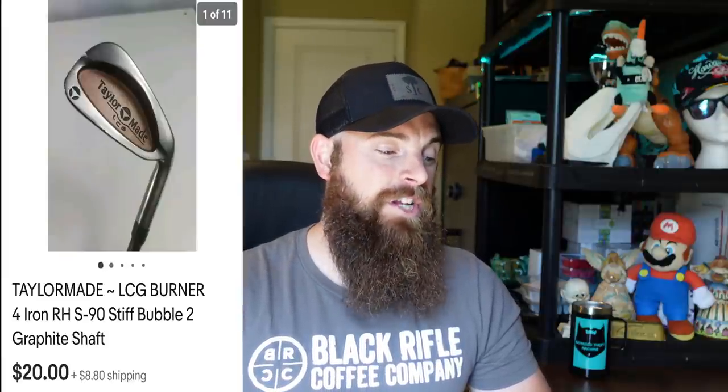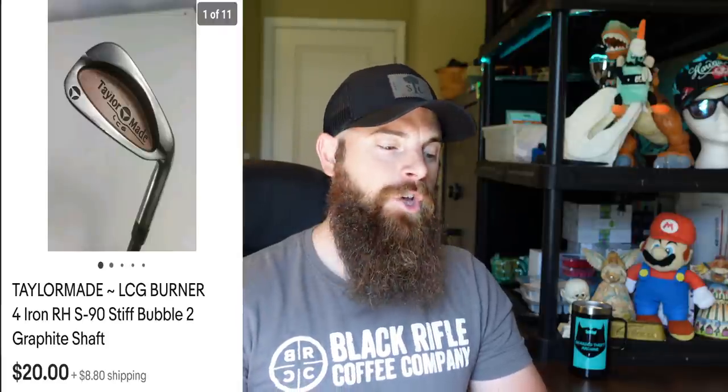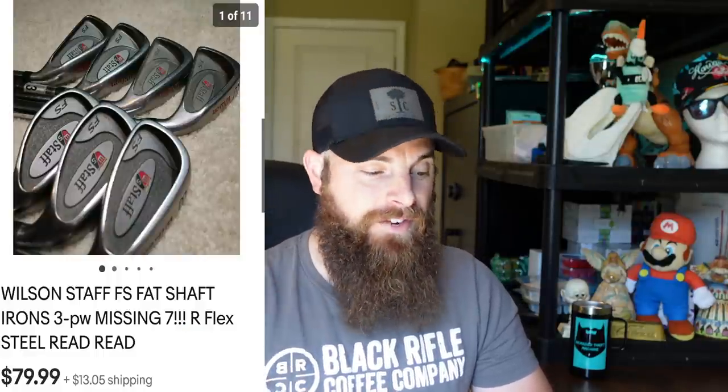The TaylorMade LCG Burner 4 iron, right-handed, S90 shaft — the bubble shaft — went for $20 plus shipping. Got it for $3 at the Goodwill. The S90 graphite shaft is a big deal; it sells for more than the R80. I always look out for that shaft. It did take a long time — about six months — to sell.